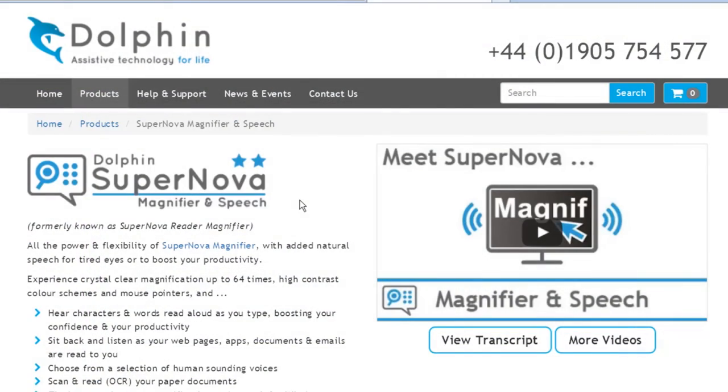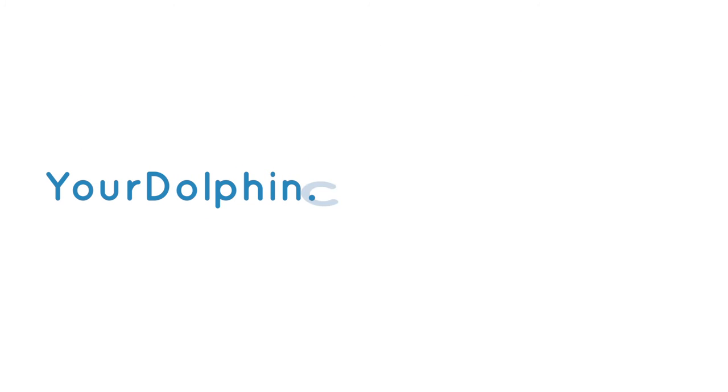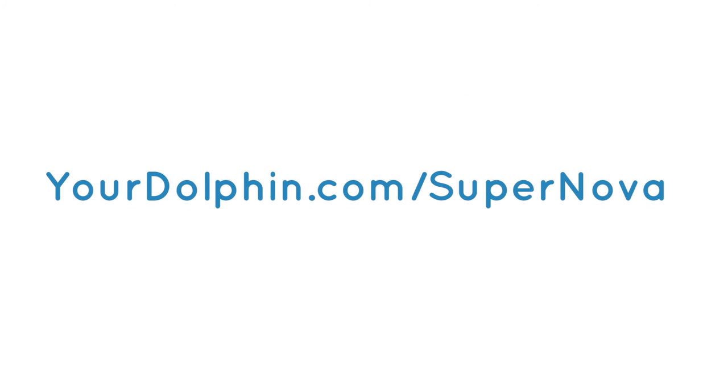Try Supernova magnifier and speech free for 30 days from yourdolphin.com/supernova.